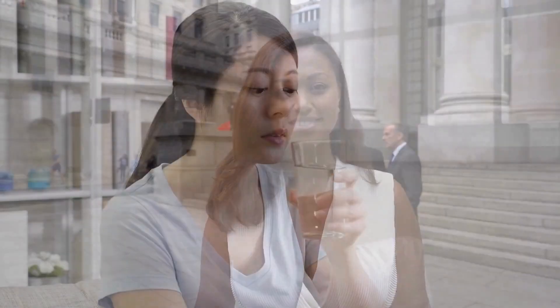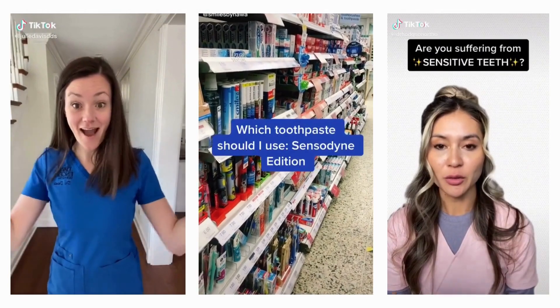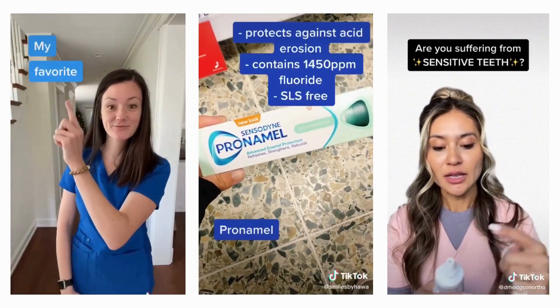Just a little side note, some people may experience sensitivity during the process, but don't worry. Sensodyne toothpaste has got you covered. So let's get started and brighten up those teeth.